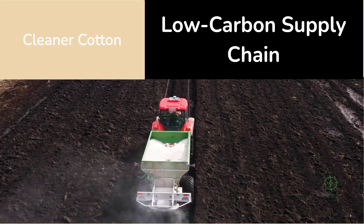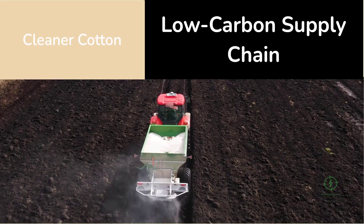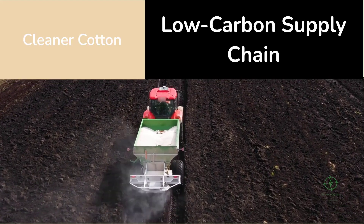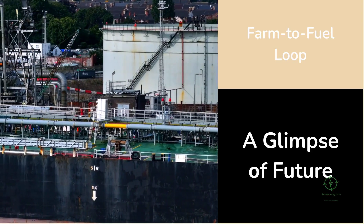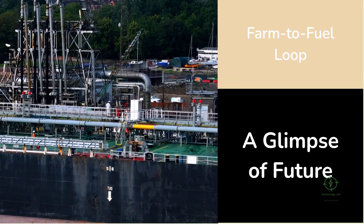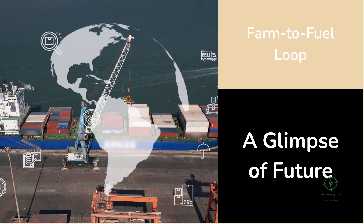The ammonia produced here is not just cleaner — it's local. Farmers use it directly on their crops, creating a tangible, traceable, low-carbon supply chain from energy to fabric. This farm-to-fuel-to-farm loop makes the project one of the most concrete examples of how green hydrogen can decarbonize not just energy, but materials and agriculture. It's a glimpse of a future where hydrogen becomes a building block for everything from fertilizer to shipping fuel, integrated into real economies, not just theoretical roadmaps.